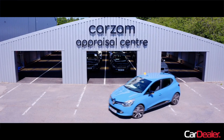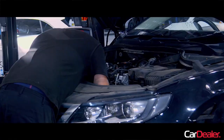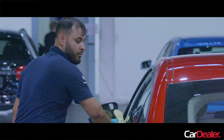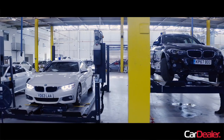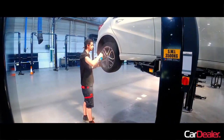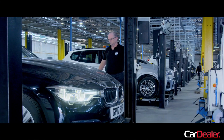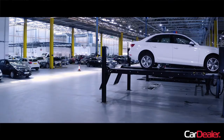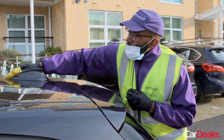In a previous video, I visited Carzam's preparation centre in Peterborough. Owner Peter Waddell showed me around the gigantic site where a team of mechanics worked 24 hours a day to turn around cars for sale on the website. At the time, they were gearing up to push 350 used cars a day through the facility. It was little surprise then to see the BMW turn up as good as new — Paul even gave it a final once over with a chamois before handing me the keys.